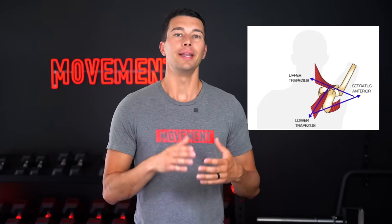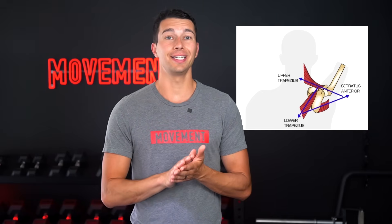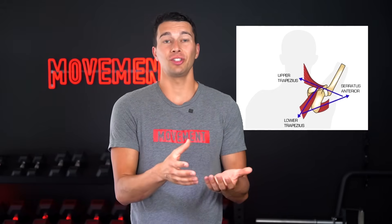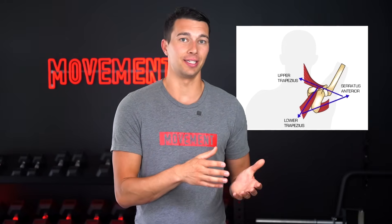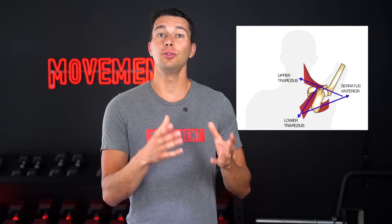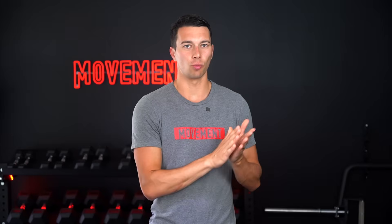This principle applies more broadly to other force couples throughout the body. At the shoulder, for example, the upper traps, lower traps, and serratus anterior should work together as a force couple to position the shoulder blade effectively. It's common for athletes to neglect the serratus anterior and the lower trap and lose function of this force couple. So when evaluating movement, a helpful biomechanical lens is thinking about how muscle groups work together to produce a movement.